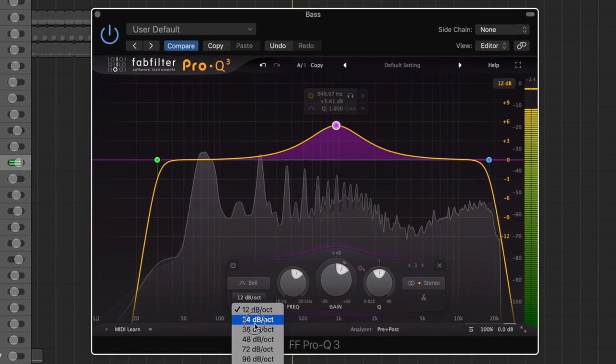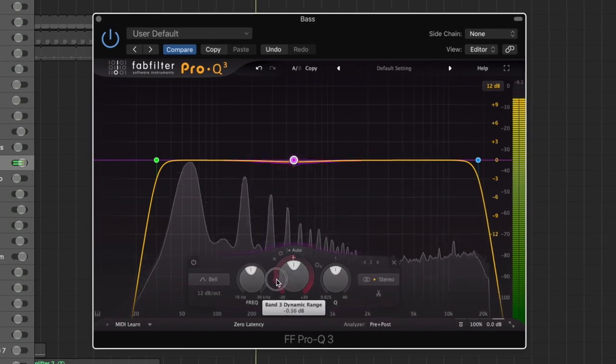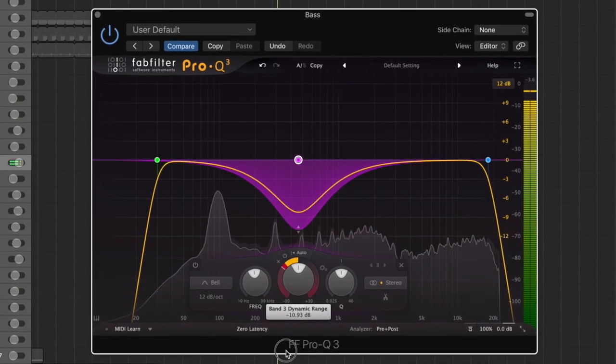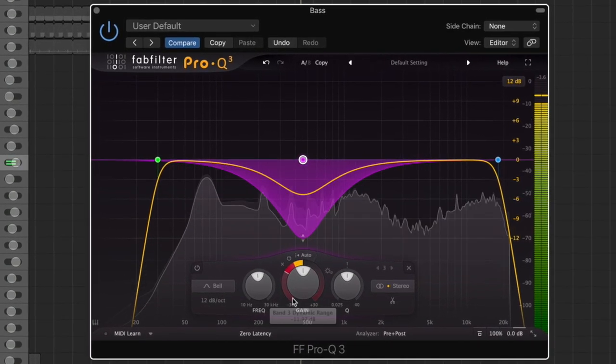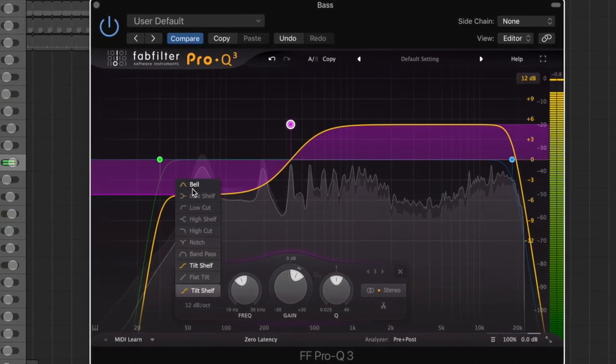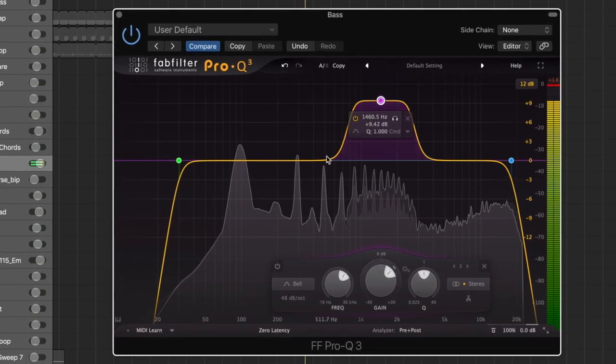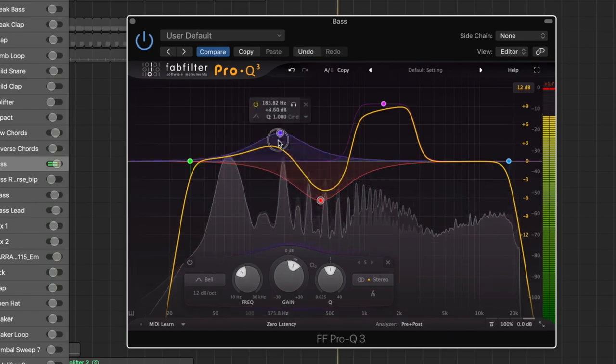My favorite EQ is FabFilter's Pro-Q3. It's such a visual EQ — you can really pinpoint what's going on with the frequencies in your mix. It also has a dynamic EQ function that's almost like a multi-band compressor, which is really helpful for mixing. There are so many options for band shape and slope; it's really limitless how you can shape the tone of your sound with this EQ.